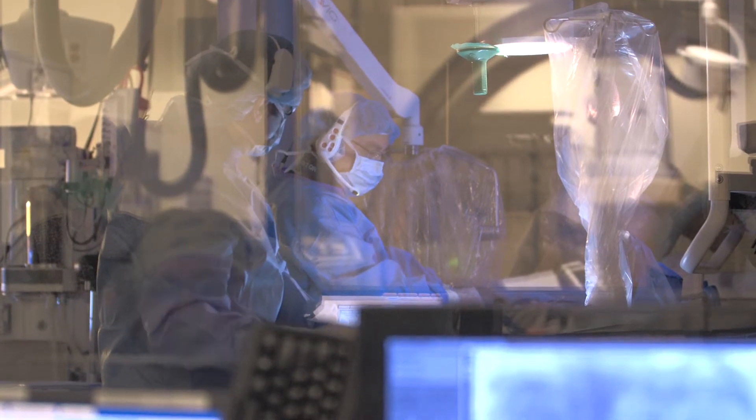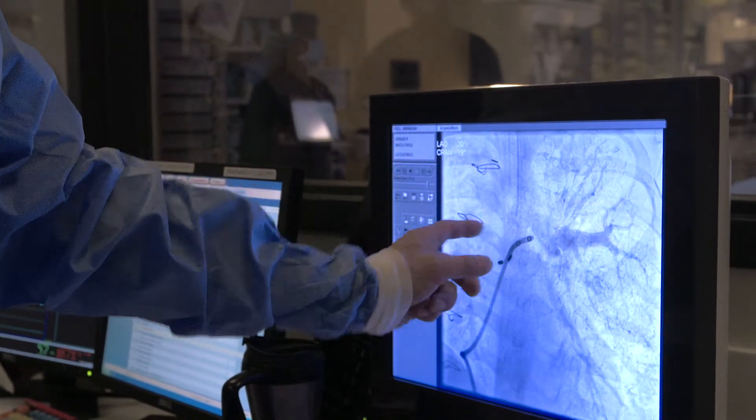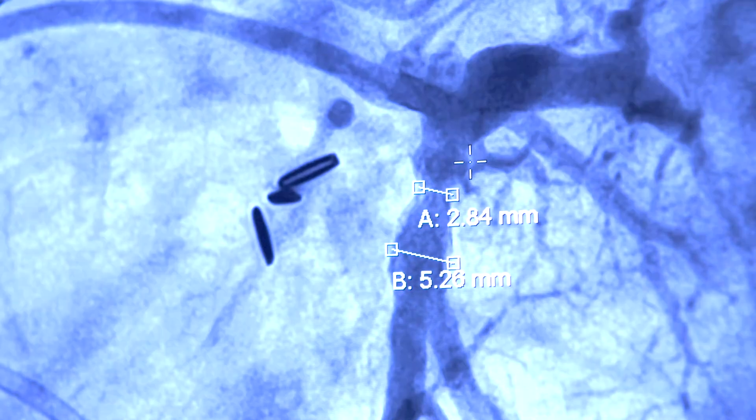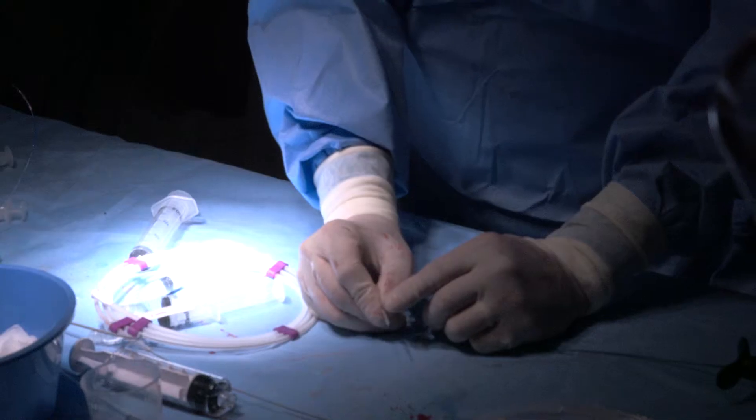Another area of research has to do with hybrid procedures. I collaborate with our surgeons — there are several procedures we can do with the surgeons opening the chest and allowing us to get to the heart more directly. Rather than cutting into the heart, we put needles directly into the heart and do interventions that way. Many of the wires, balloons, and catheters used are designed for the cath lab, not for operations, so we're working on new designs for systems that can be more easily used in the operating room setting.